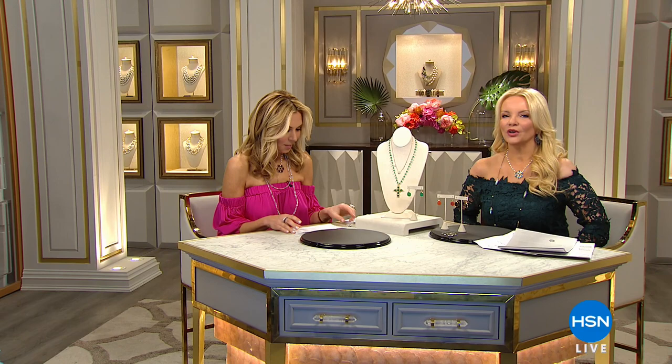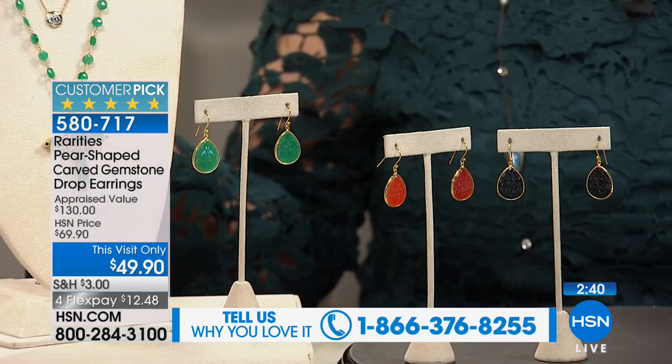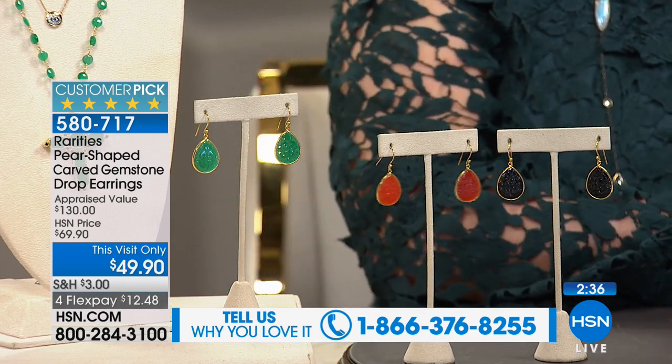Hi, everybody. Carol worked at the biggest design houses in the world — Harry Winston and De Beers — and now she is bringing us those kind of feelings in beautiful jewelry pieces here at HSN and Rarities. We've got two hours and lots of beautiful brand new pieces, plus your favorites, and we'd love to hear from you. Carol always loves to say hi, so call us on our testimonial line.